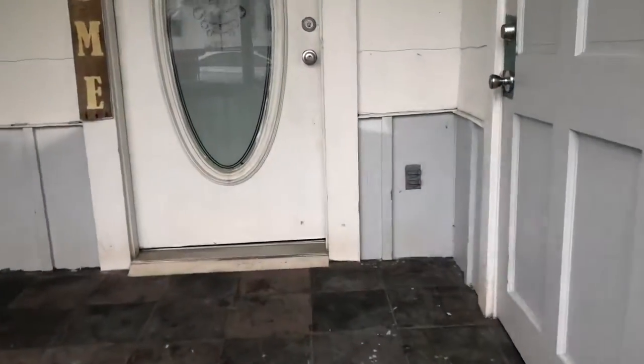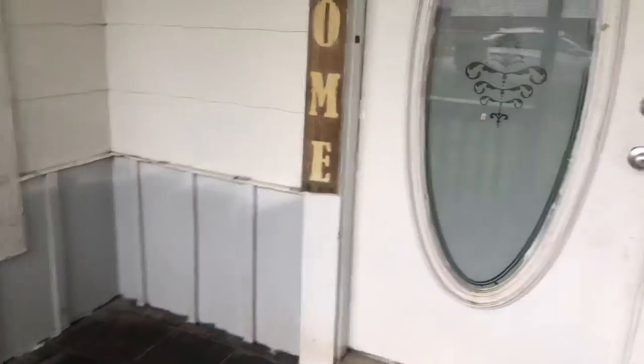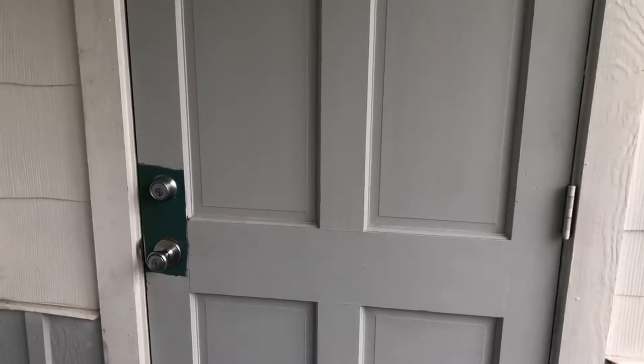Needs a little TLC, but it has lots of potential. As you can see, you've got a covered front porch here. To your right, you're going to have extra storage and your washer-dryer hookup. Let's take a look inside.